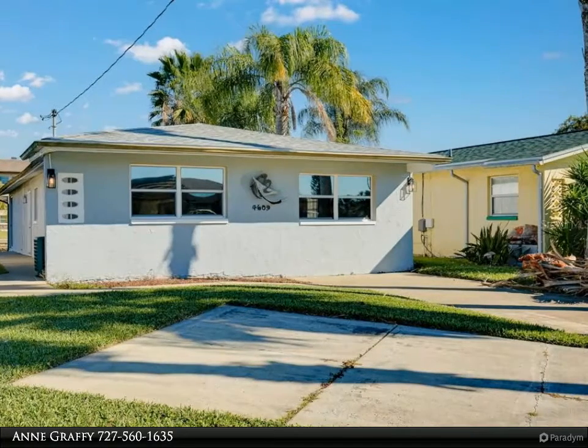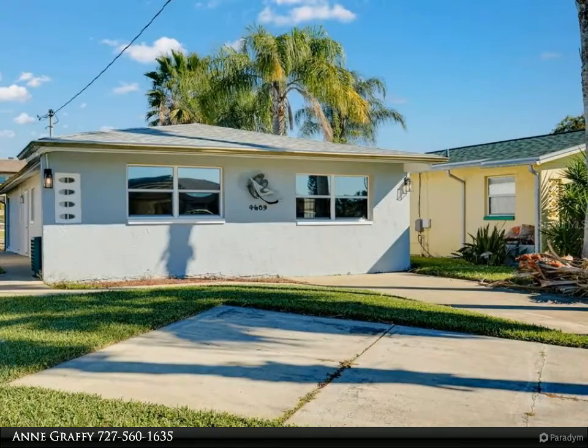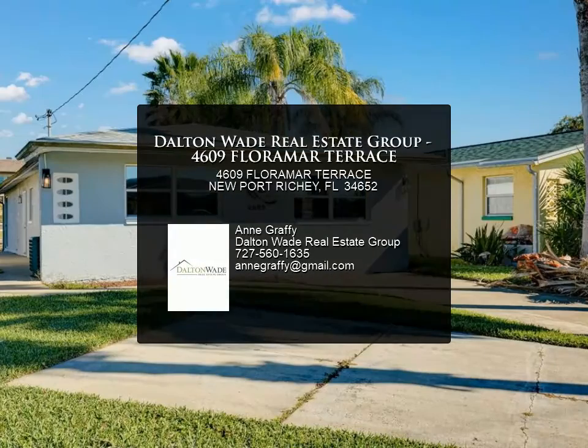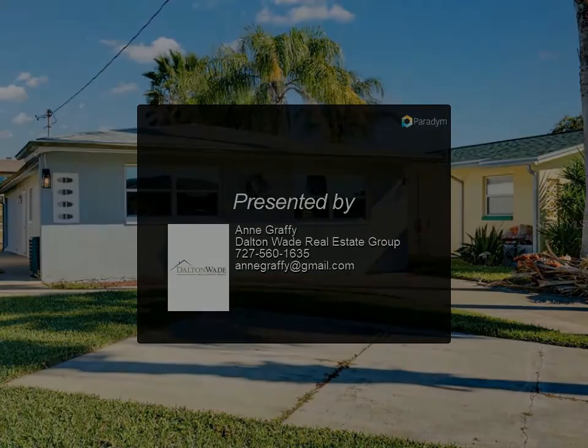New roof September 2021, new interior paint, new appliances, new flooring in the master bedroom and one bedroom, all new lighting fixtures and fans, new window treatments. Warranties are transferable. Low maintenance. For more information, review the details.